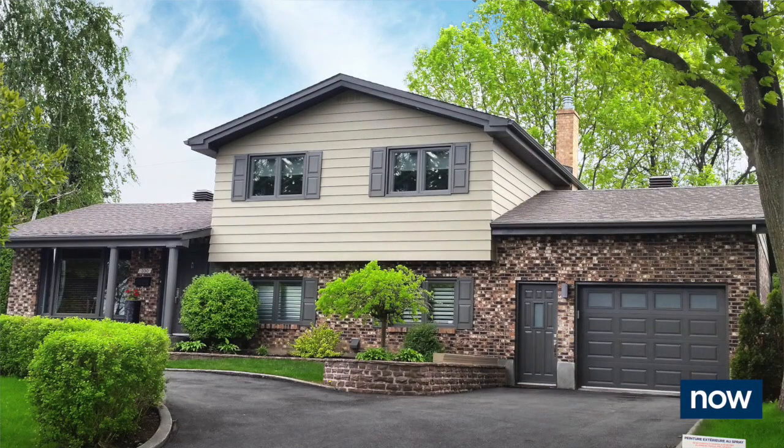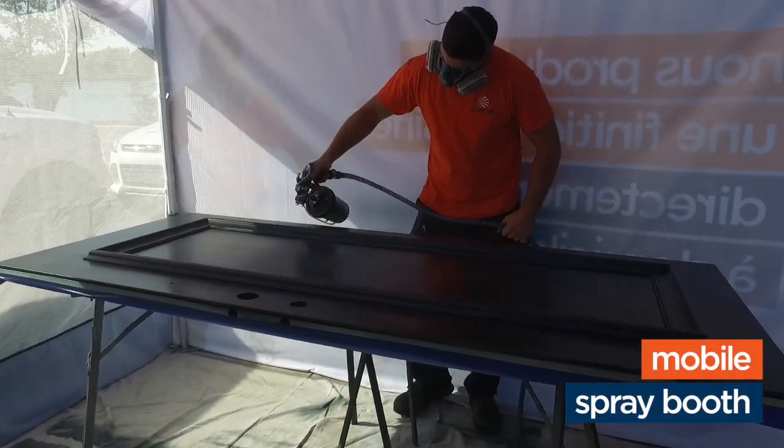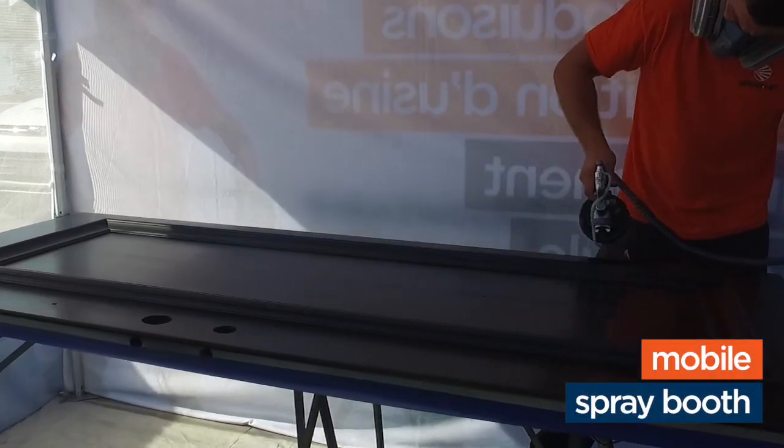In a factory everything is controlled, but on-site things change every day. The challenge became: how do we adjust these on-site based on the weather that day? And we figured that one out too.